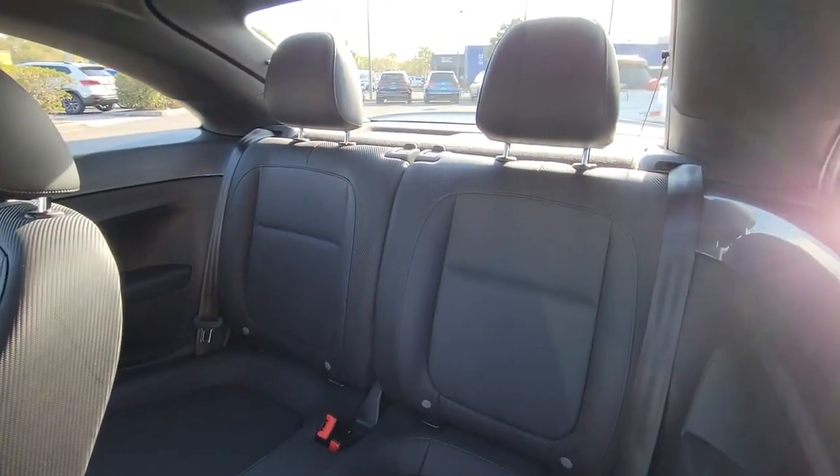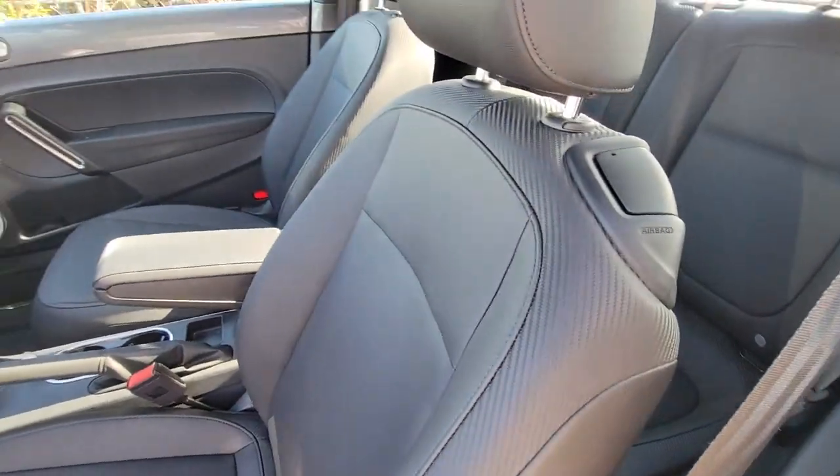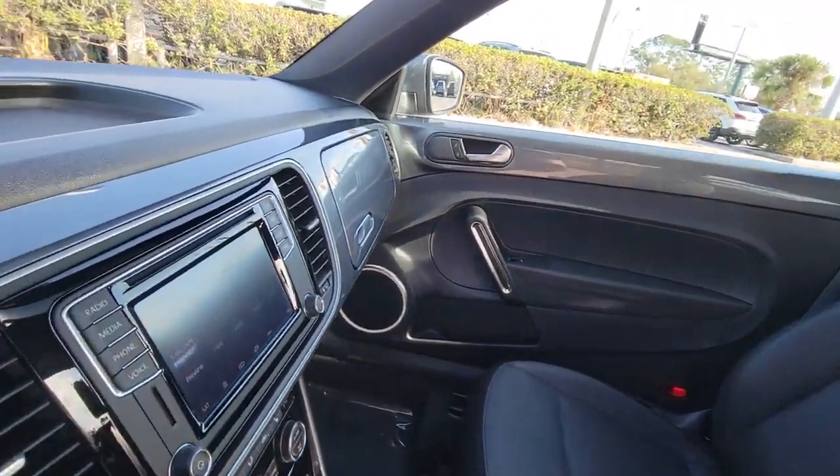Feel happy vibes kick in when you're behind the wheel of this delightful Beetle. Treat yourself to a test drive today. Our staff will toss you the keys and give you an outstanding customer experience.